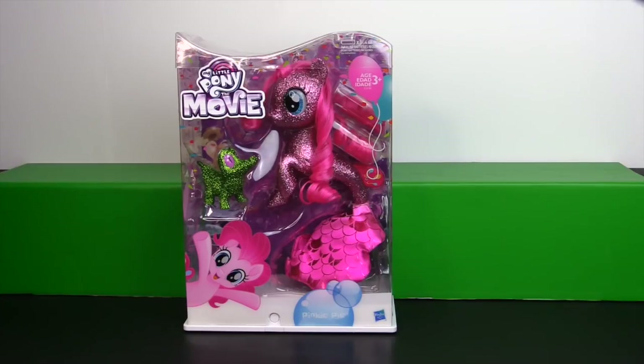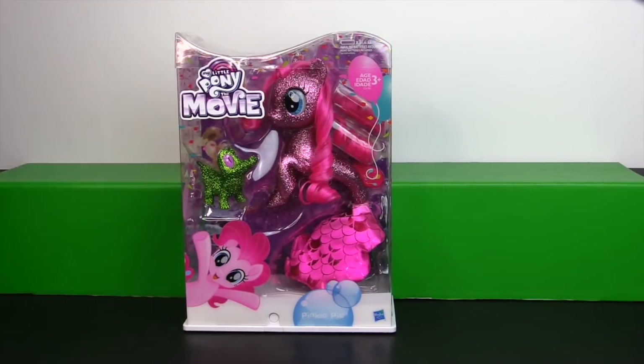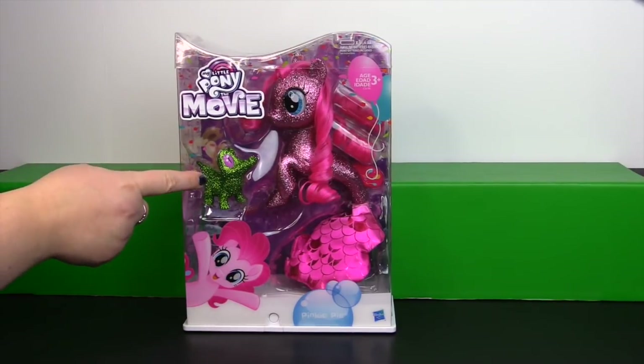Hi everyone, it's John and Ben. Take a look at what we have today — it is a very glittery, very sparkly Pinkie Pie from My Little Pony: The Movie, with little Gummy.